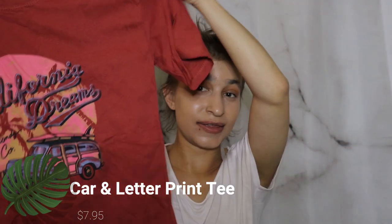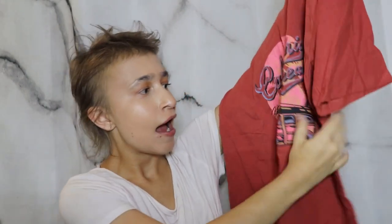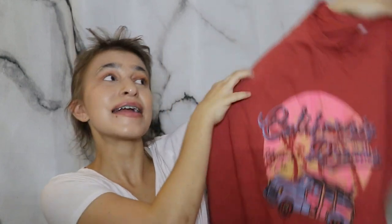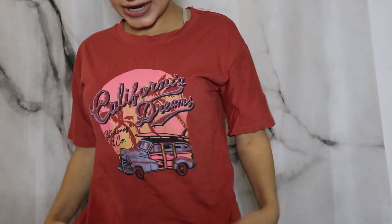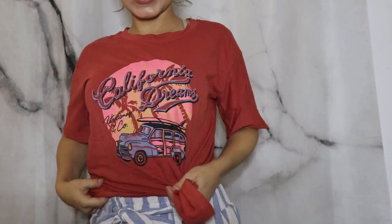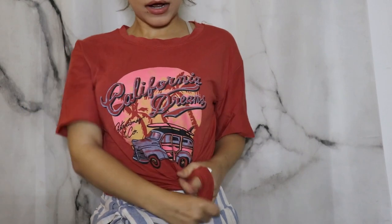The next thing I got was this t-shirt. I know — summer t-shirts, why wear t-shirts in the summer — but this is adorable and I could not resist it. It says 'California Dreams' and has a little vintage car with a surfboard. I love surfing. I thought this would be really good to pair with some high-waisted jeans, mom jeans or mom shorts with my black and gold belt. There's also enough material at the bottom to tie it up, which is kind of what I want to do.